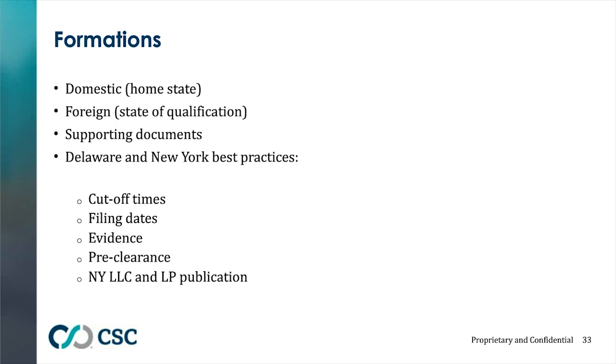The state where you're incorporated is your domestic state or home state; when you qualify to do business elsewhere, that's your foreign state. In most cases, almost every state where you qualify will want proof of your corporate existence from your domestic state, in the form of either a good standing certificate or a certified copy of your charter documents. Delaware offers a plethora of expedited service options, and we'll also discuss Delaware and New York best practices and cutoff times.